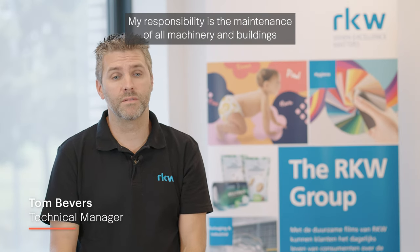My name is Tom Bevers. I am the technical manager here in Hoogstraten. My responsibility is the maintenance of all machinery and buildings, and also new machines — buying in new machines and installing them.